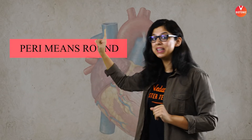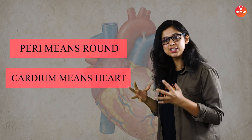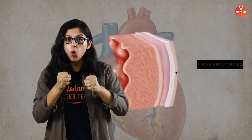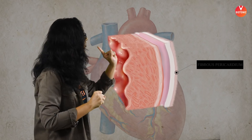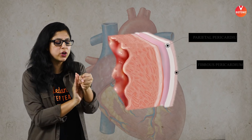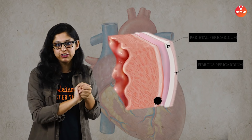We need the heart to stay right there in the center of the chest and not move from its place, so it is covered and protected by the pericardium. 'Peri' means around, and 'cardio' means the heart. There are three layers: the outermost is the fibrous pericardium, which is fibrous and protective and holds the heart tightly in place. The middle one is called the parietal pericardium.